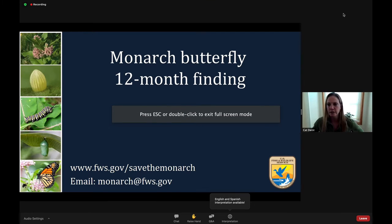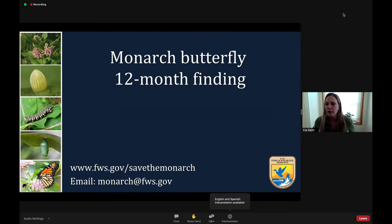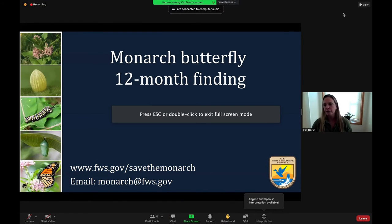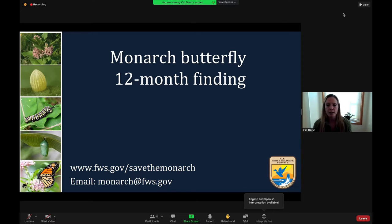I'm in the Ventura field office with you today about the Monarch Butterfly 12-month finding. We can find all the information that I will present here and more, as well as an email address where you can send us any comments, questions, or suggestions you have. I can also take questions at the end of this presentation, depending on your time and availability.